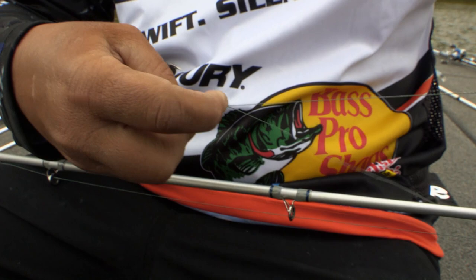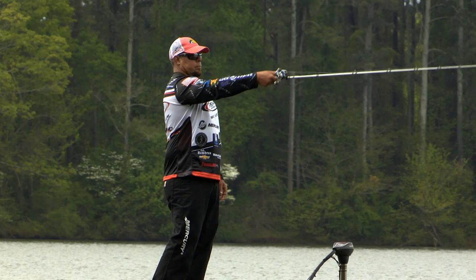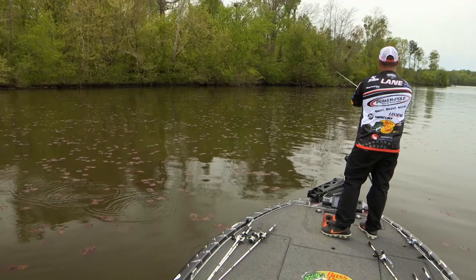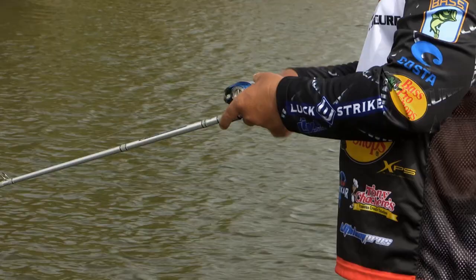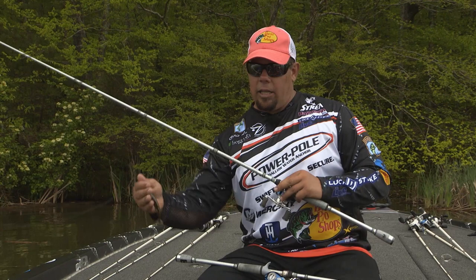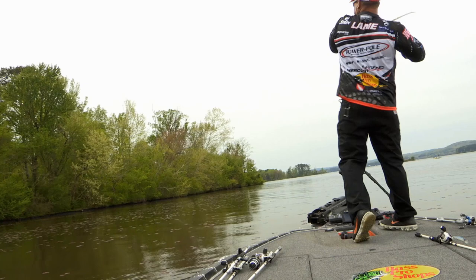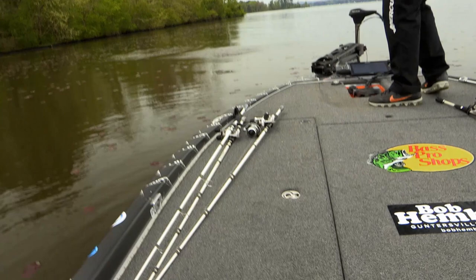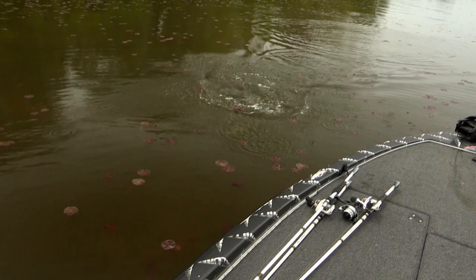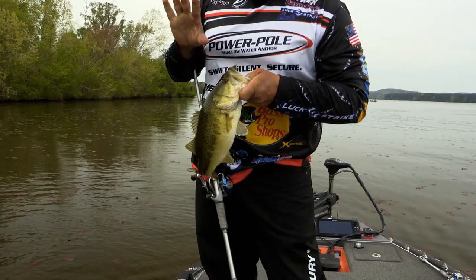Fishing in this area where there's a lot of lily pads, you see long casts that we're making. The reason is it's pretty shallow in here, the water is fairly clear, and we don't want to spook the fish. Making that long cast with 50-pound braid — when you get that bite, whether that fish goes left or right, your line is around that lily pad. Getting that hook set with no stretch in your line helps you catch more fish. That fish hit way back in those lily pads — fluorocarbon or mono would have had me tied up, but look at that — another Guntersville beauty.